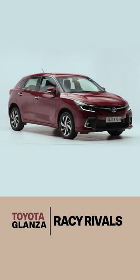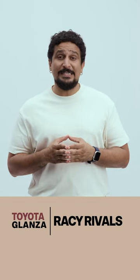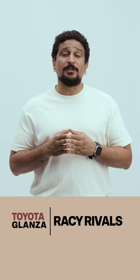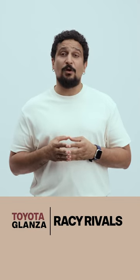If you want a big hatchback with more excitement than the Glanzer, what are your options? Here are three things to keep in mind. First, your options include the Tata Altroz and the Hyundai i20. Both of them offer turbocharged petrol engines making 110 PS of power, but it's the i20 that's the quickest of the three.